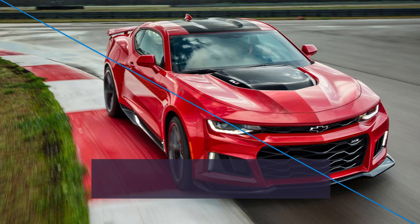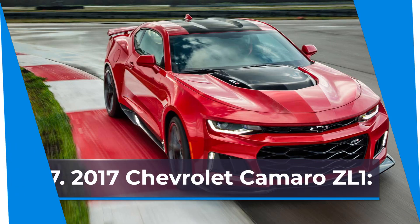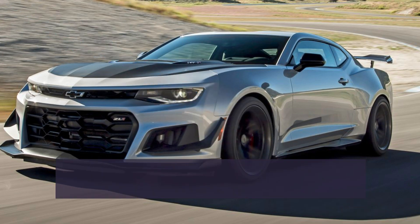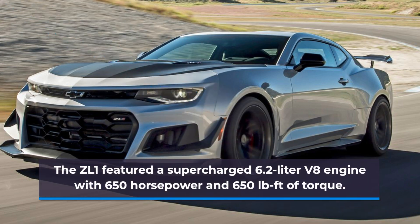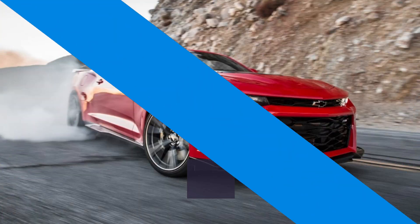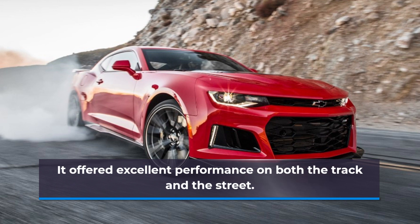Number 7: 2017 Chevrolet Camaro ZL1. The ZL1 featured a supercharged 6.2-liter V8 engine with 650 horsepower and 650 pound-feet of torque. It offered excellent performance on both the track and the street.